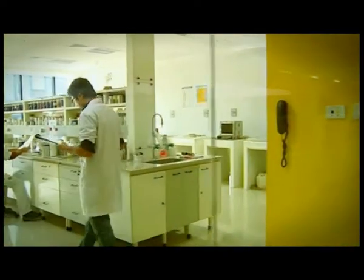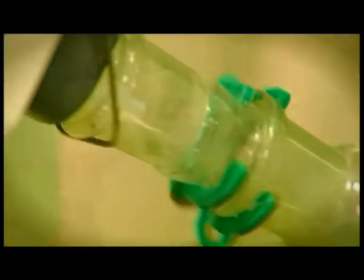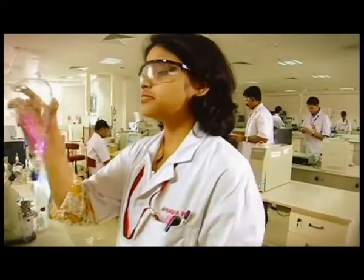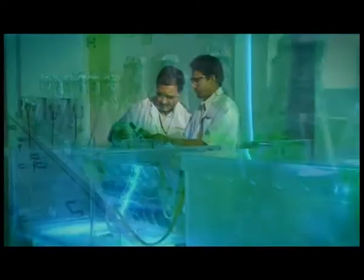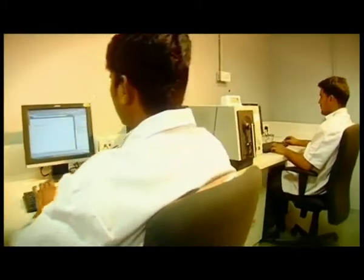We boast of ultra-modern, high-tech equipment and infrastructure that give us an edge over others. An analytical testing lab where raw materials are tested, a microbiology lab with an algae test chamber and a culture room. The Color Computer Lab creates and researches colors that reach out to your imagination.